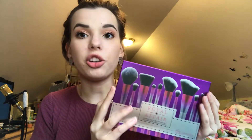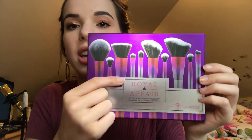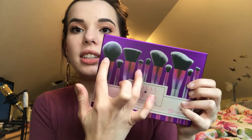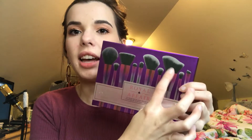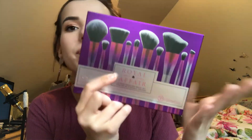To go with this palette, I'm also giving you guys this brush set. I actually have this brush set and I love it so much, so I got you guys one. This brush right here is like my everyday foundation brush and it's amazing. I use these two just to sculpt my face — good for sculpting, contour, whatnot. It also comes with some really good blending brushes, flat brushes, and a liner brush.